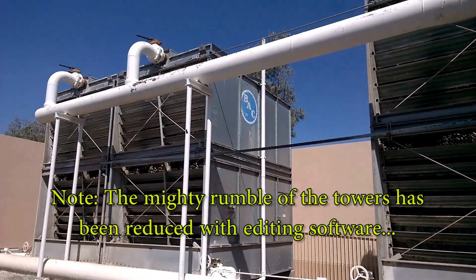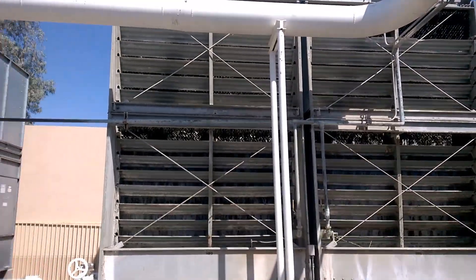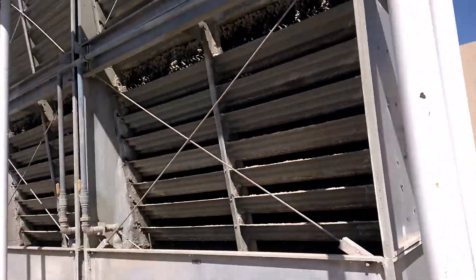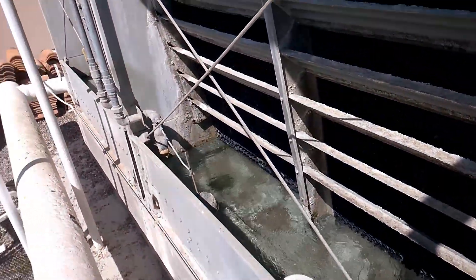Right now, out of the four towers, two of them have the fans running and these two do not. Of course, when the fans are running, the evaporation rate goes up. The tower is looking pretty good.